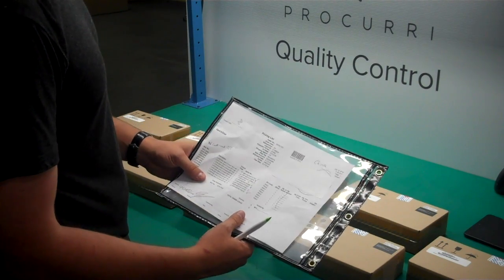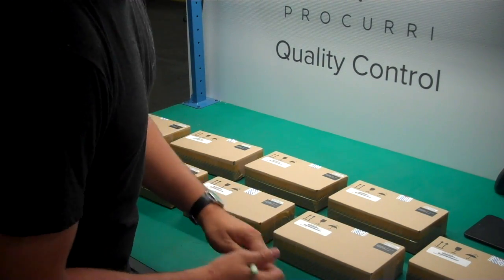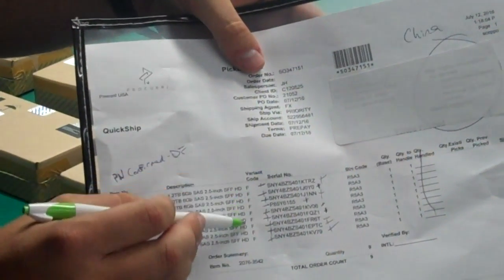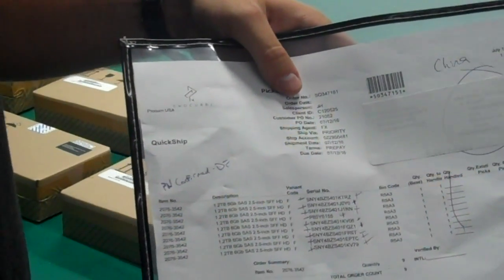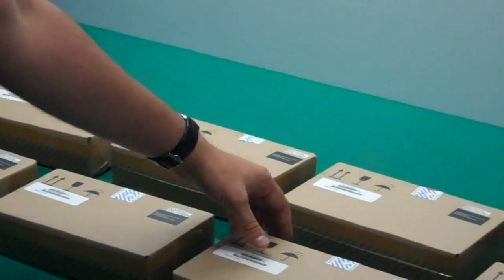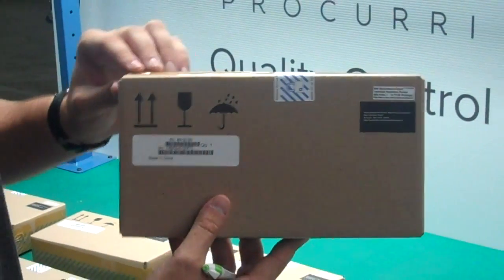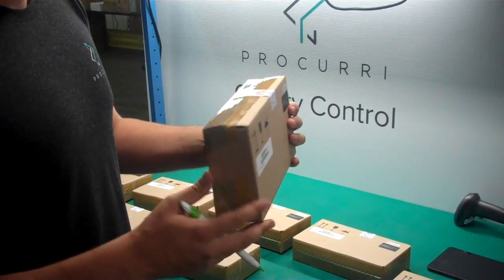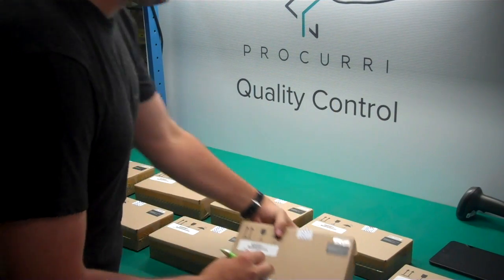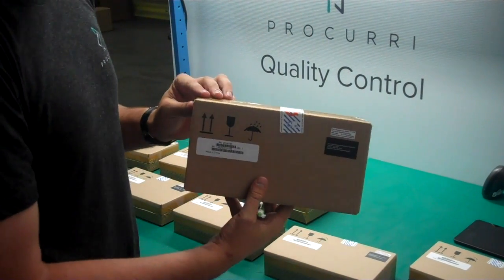The final thing I'm going to do is confirm the quality of the product itself. This order — as you can see on the sales order — has an 'F' under the variant code, designating that all these products should be factory sealed. For this type of order, the main concern is to make sure that all of these products are still in their factory sealed packaging with the factory sealed tape intact. For each product, you're going to check to make sure that the tape is intact and the product is still factory sealed as it comes from the manufacturer.